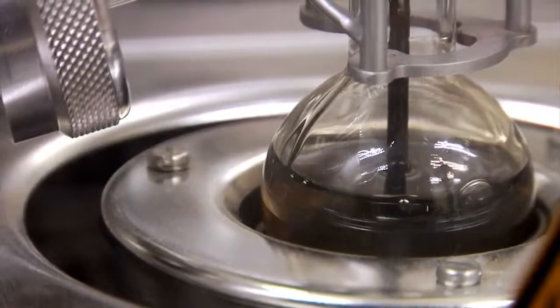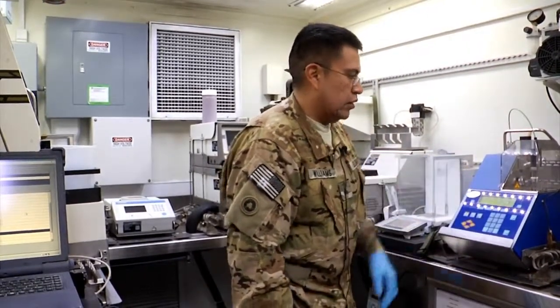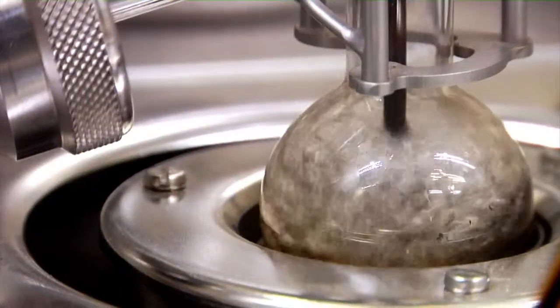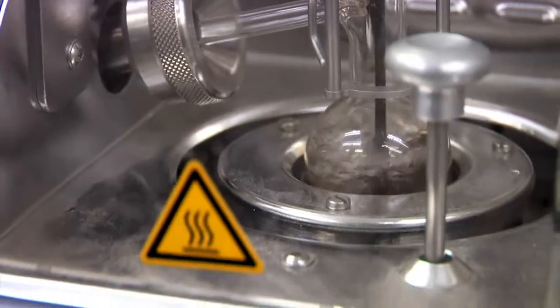This is our distillation machine. The temperature is going to start to rise and it's going to start to boil the fuel. It measures your initial boiling point and your final boiling point at different levels of breakdown.